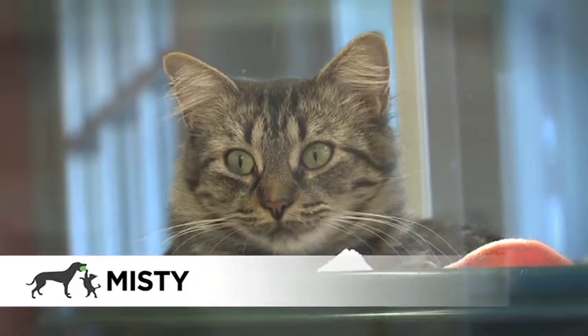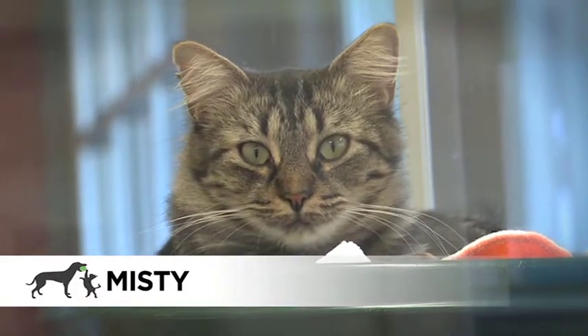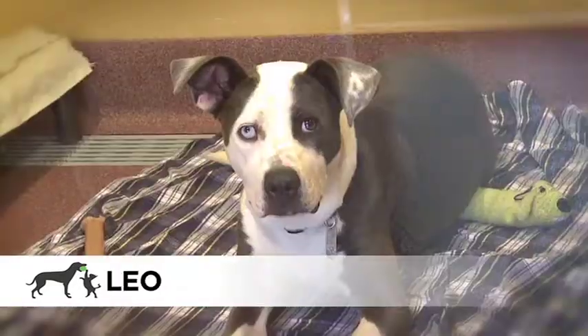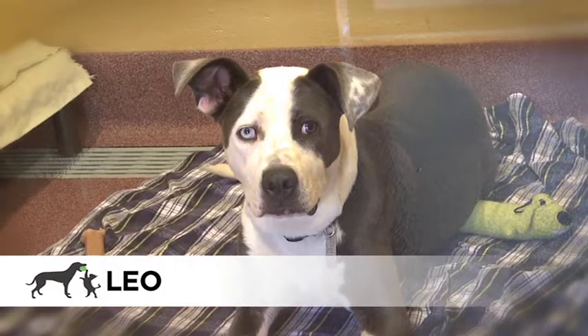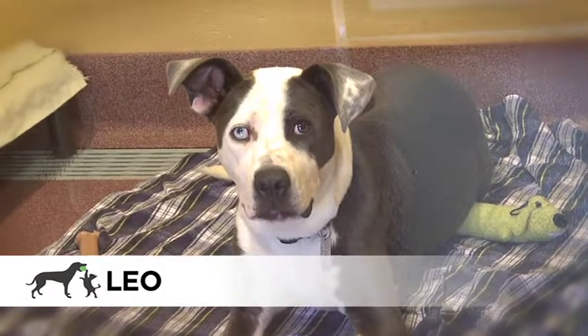Misty is a medium-haired brown and black tabby cat. She's a female and about one year old. Leo is a two-year-old male husky pit bull mix. He's blue and white with some gorgeous eyes.